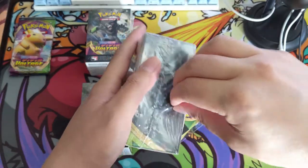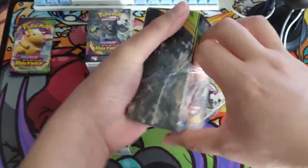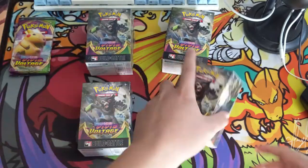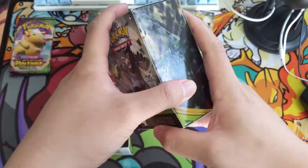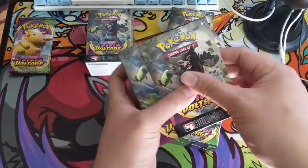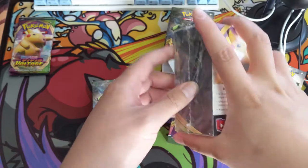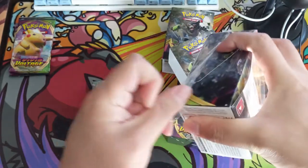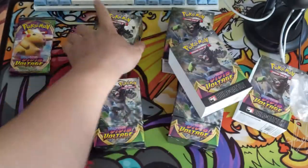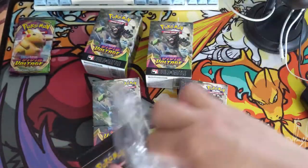I think the Charizard might just be a rare in the regular set, but this pre-release should be pretty cool. I'm usually not big into finding staff cards, but this one might be worth seeing how much it costs - I'm asking around to see if there's anything I can find. Looking at the set, it looks like the big hit is that Vmax Pikachu - I feel like the art is pretty good. Let's see if we can find that rainbow.